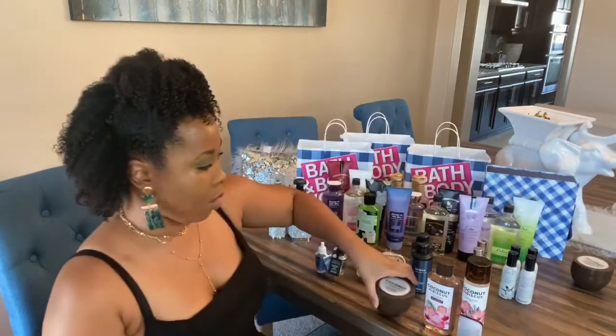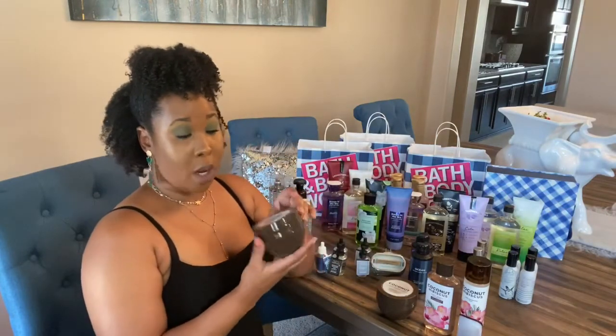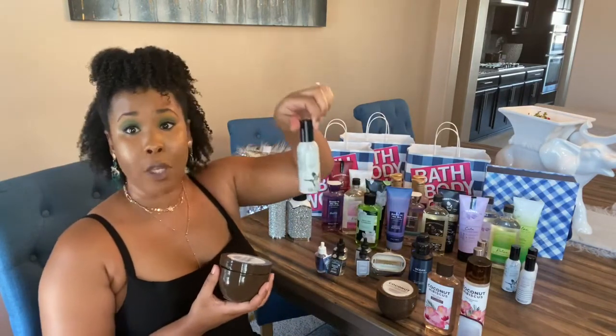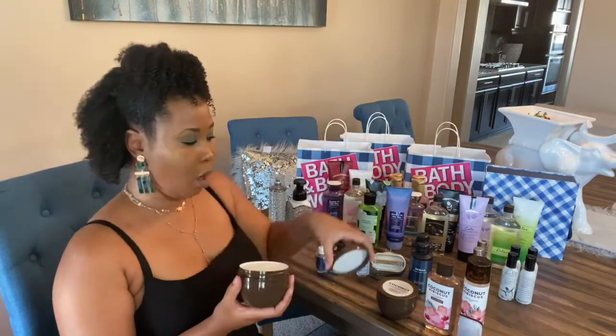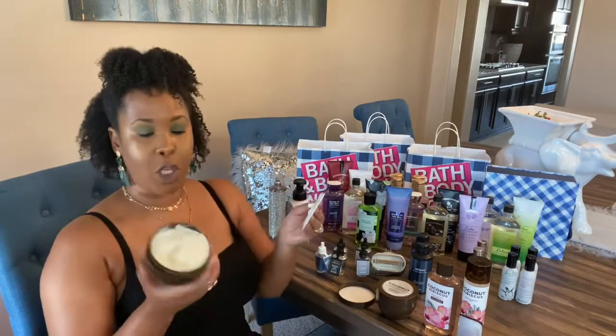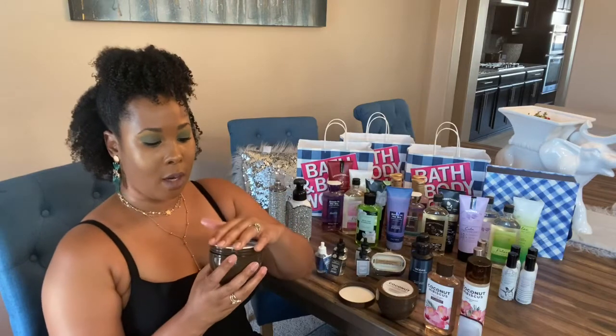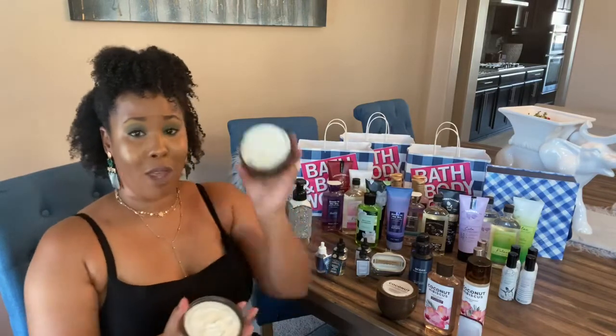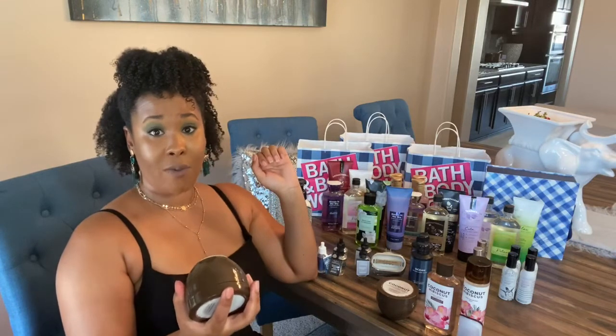I went ahead and got the Coconut Hibiscus line, and I also got the coconut oil body butter. This is the Coconut Mint body butter — it just has a coconut smell, not hibiscus. The consistency is very thick, so a little bit is going to go a long way. This one is normally $18.50 but I got it for about five dollars with tax — it's an eight-ounce jar.